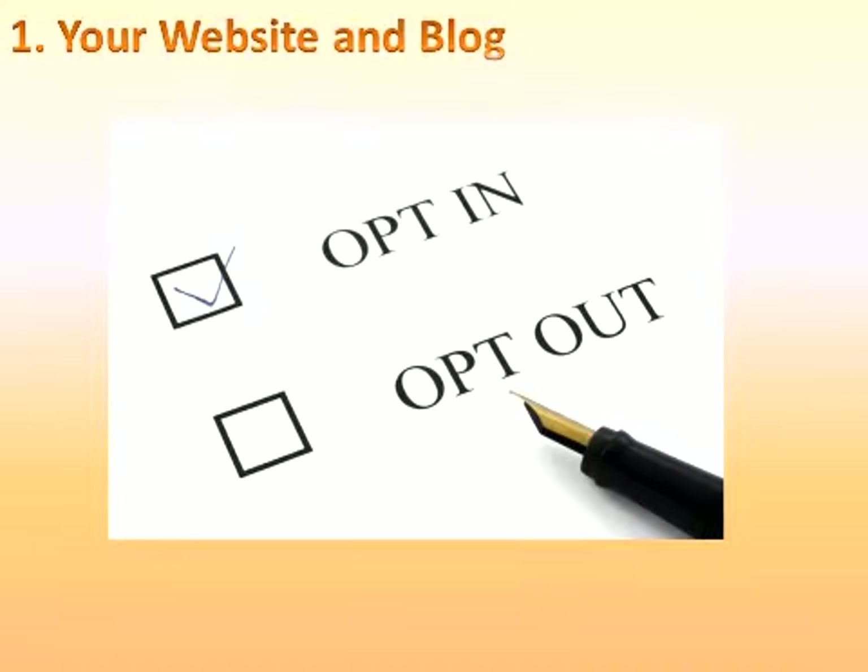However, you must add an opt-in mechanism. Consumers must check the box that says they want to hear from you — for example, subscribing to your newsletter. Once they've opted in to hear from you, you can add them to your database and drip marketing campaigns, so when the time comes and they're ready to buy or sell, your name will be at the top of their list.